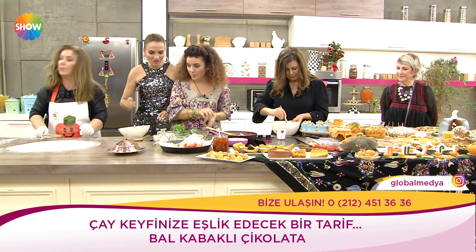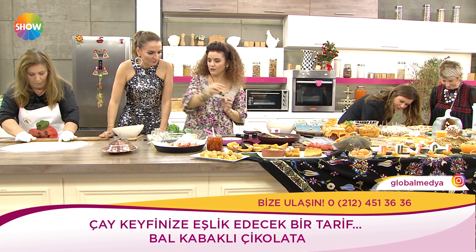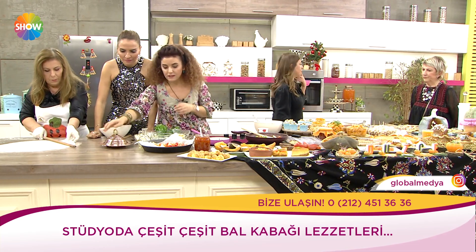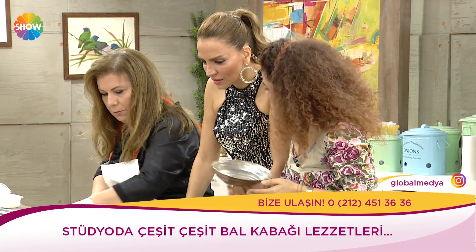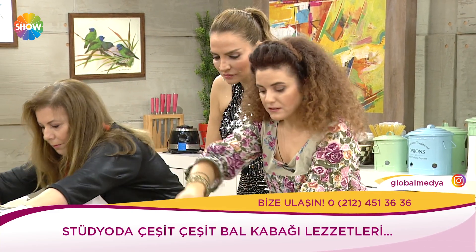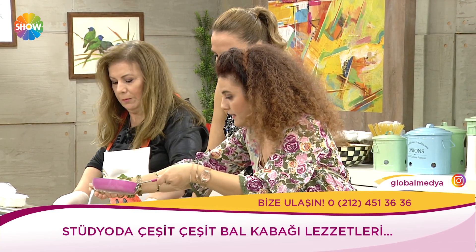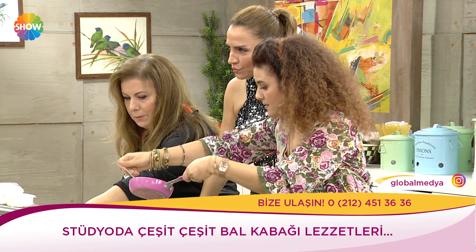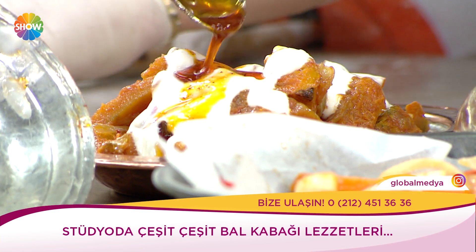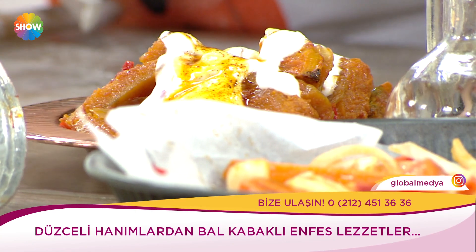Şimdi sıcak salataya geliyoruz. Boranimiz bitti, fırına vereceğiz — 200 derecede 45 dakika kadar. Piştikten sonra üzerine sarımsaklı yoğurt, tereyağı, toz biber ile çok basit. 45 dakika vakit kaybı olmaması adına hazırlayıp getirdim.